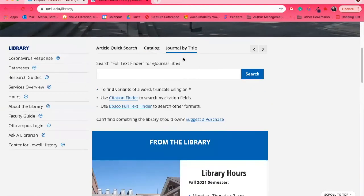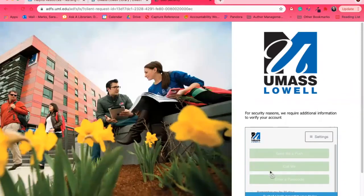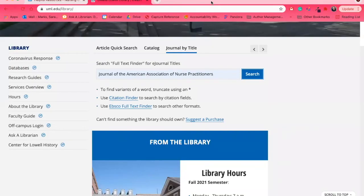Journal by Title is useful when you're looking at someone else's bibliography and need to find an article they cite. Type in the journal you're looking for — for example, the Journal of the American Association of Nurse Practitioners. If you don't know whether we have it in full text, search Journal by Title. It will prompt you to log in if you're off campus, and you'll need to dual authenticate. It will then show you whether we have the journal and the date range it's available.